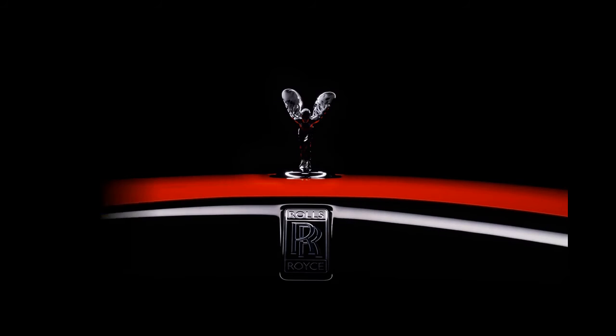The striking Devil's Rock Red, created for the Dawn Black Badge, mimics the flowers of the Ohia Lehua — an evergreen tree native to Hawaii. The interior is finished in Selby Gray leather with Royal Red stitching and piping details.